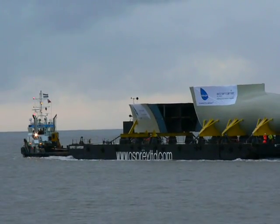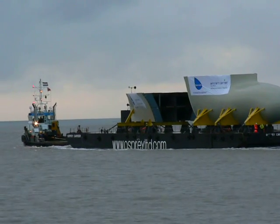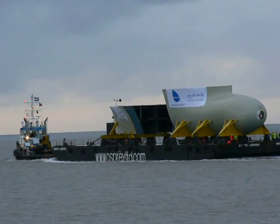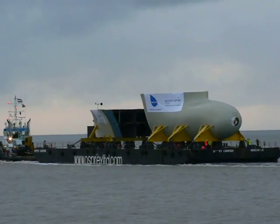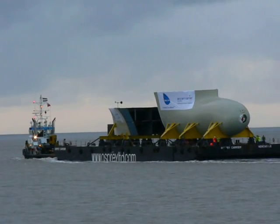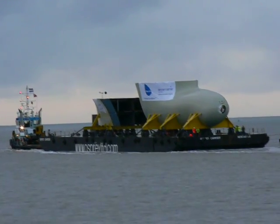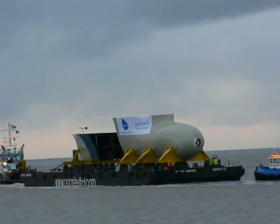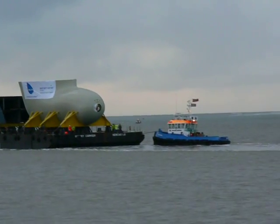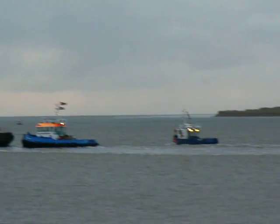This is the bow section for the Queen Elizabeth class warship, the aircraft carrier, just off west Appledore. The entourage...